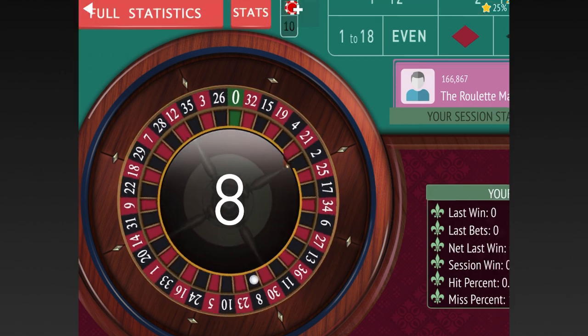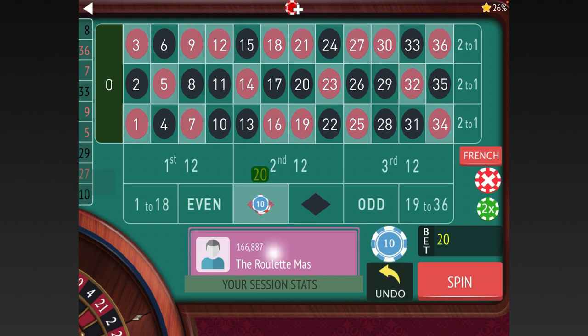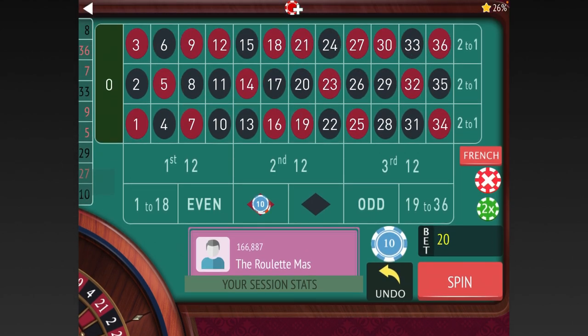Another thing I've figured out from using a rewards card, and I did some research on it, is that a lot of it is based on how much you spend per visit. The only time you wouldn't want to use your card is if you're only going to spend a very small amount, because that will bring down the average that they know you spend at the casino.